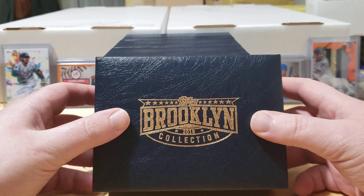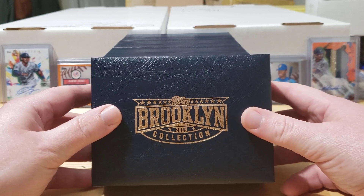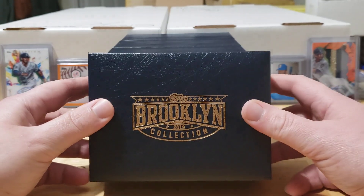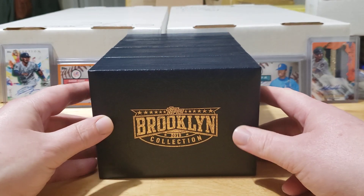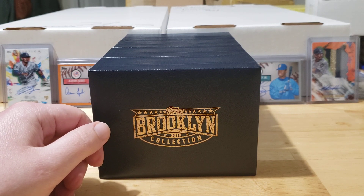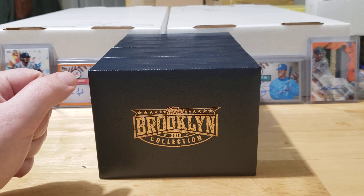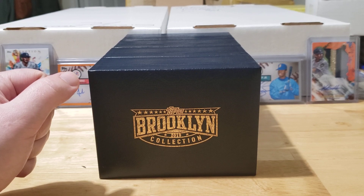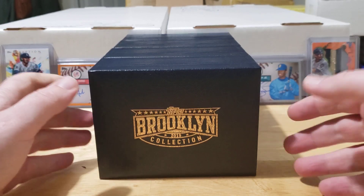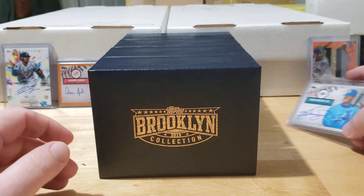In front of me I've got 2019 Bowman Brooklyn Collection. I've opened quite a bit of this over the last few months — really enjoy this product, the checklist is great, and you can pull some really good autographs. Today I've got three boxes. I'm also trying to complete the base checklist — I need about 12 more cards, including the big ones: Tatis Jr., Keston Hiura, and Vlad Jr.